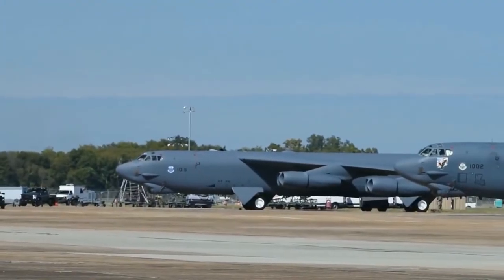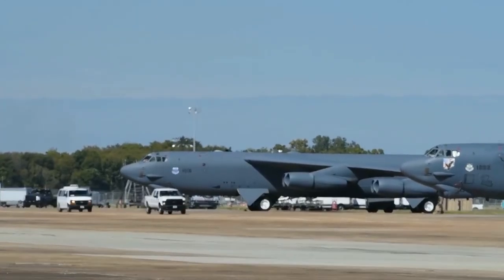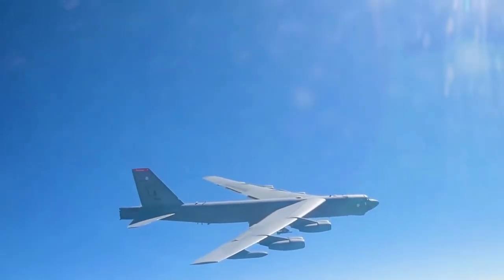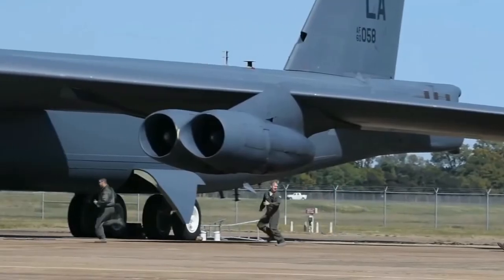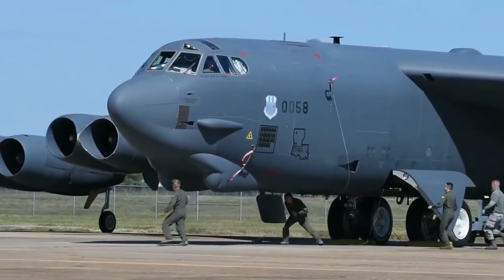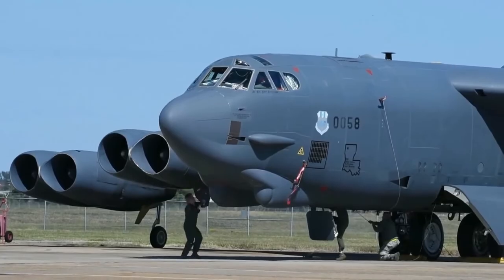However, how has this aircraft stayed relevant and helpful for so long, and why is it still being used so frequently today? According to the Pentagon's current plan, the B-52 will continue to operate and be on duty until at least 2050, and some experts believe it could even last until 2060, making it the first plane to run continuously for more than 100 years.